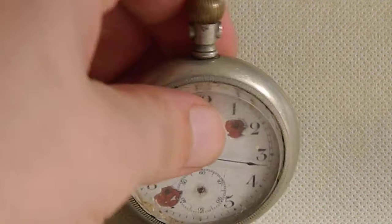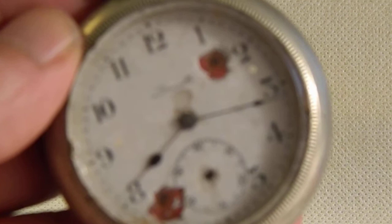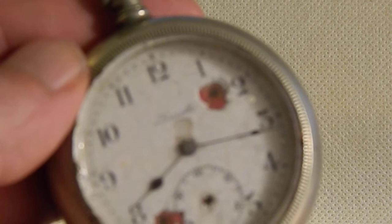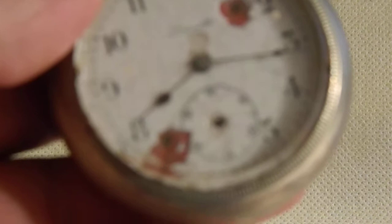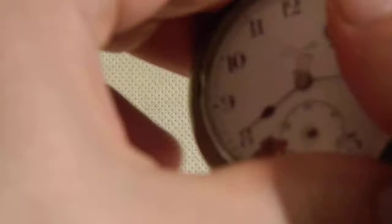The Langendorf watch company made this one for export to the United States, and the New York headquarters of Langendorf was selling Longville watches to the whole USA. As we can see on the dial, the sub-second hand is missing and there are two chips in the dial. 'Longville' is written here, so we open to the left side.